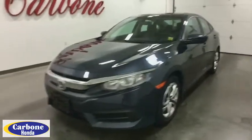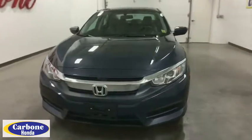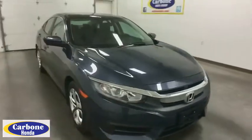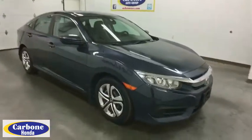2016 Honda Civic. Practical, awesome gas mileage, and incredibly reliable. This vehicle has less than 35,000 miles.